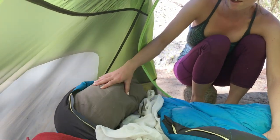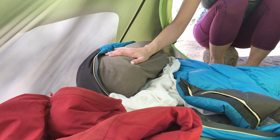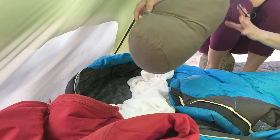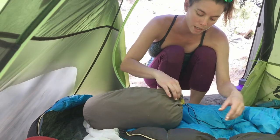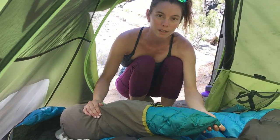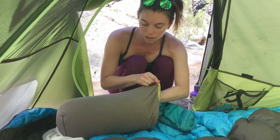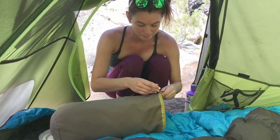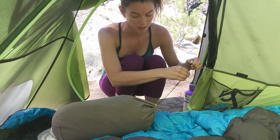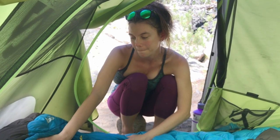Over here I have my pillow stuff sack — I talked about this in my favorite gear video. Inside of it right now I have stuffed my puffy that I never wear when I'm sleeping, and then another layer that I also do not wear when I'm sleeping. That makes a very great pillow, and I usually stuff it into my head area so it doesn't move around. It works out really well.